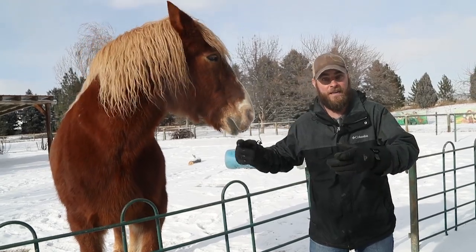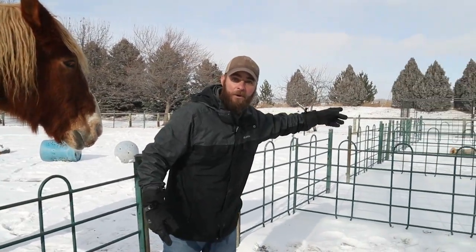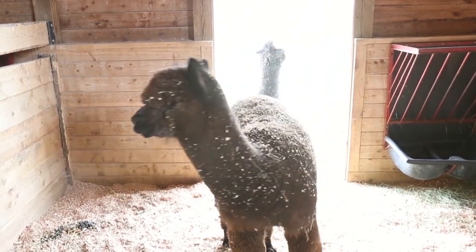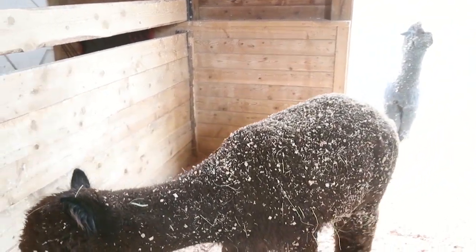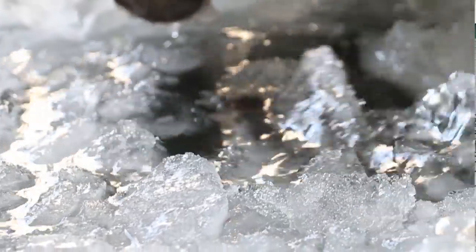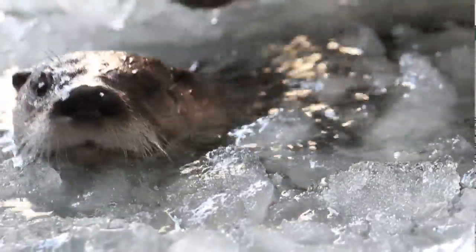Now of course other animals — like if you turn this way, the incredible alpacas over there — obviously have fur that is well built for cold weather. Other animals like the otters have a double layer of fur. That warm, waterproof fur helps to keep them warm in the winter time as well.